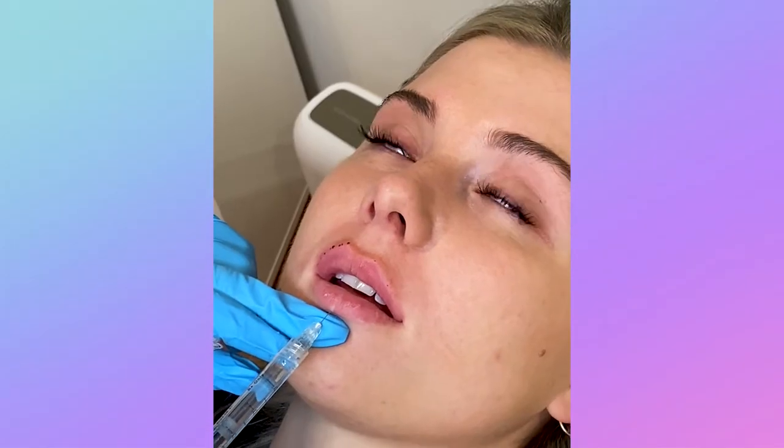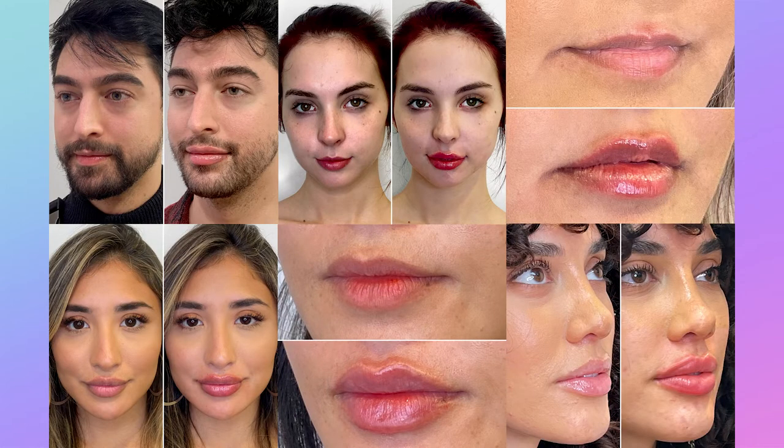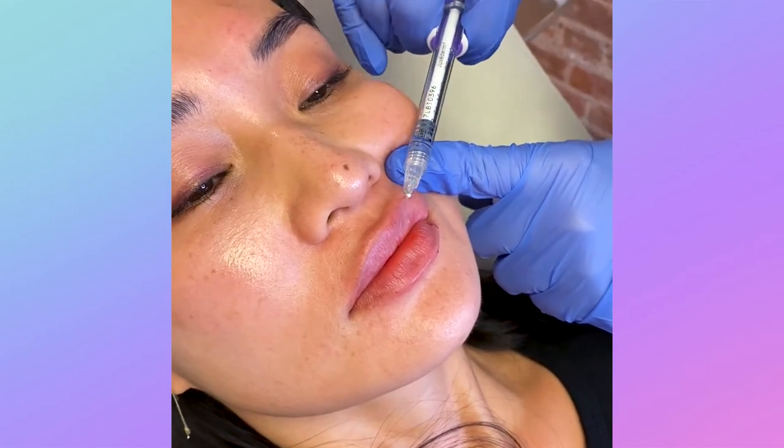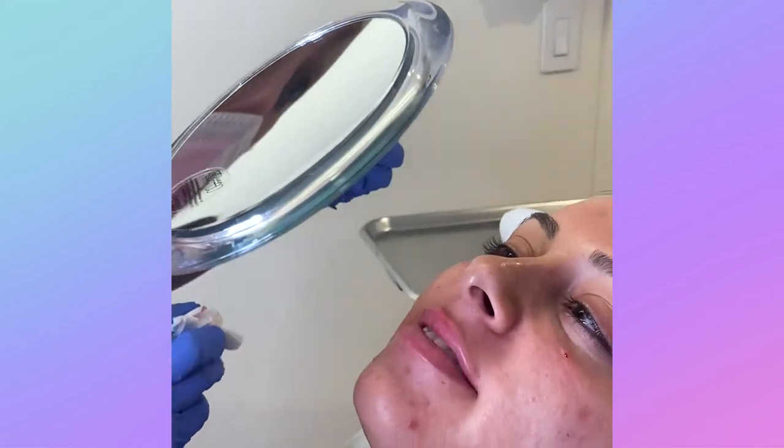Those were just a few examples of how different lips can look with just one syringe of filler. It's good to remember that your lips are beautiful and unique in their own way, and our beauty fixers want to enhance their natural shape and beauty while making sure they still look like yours.